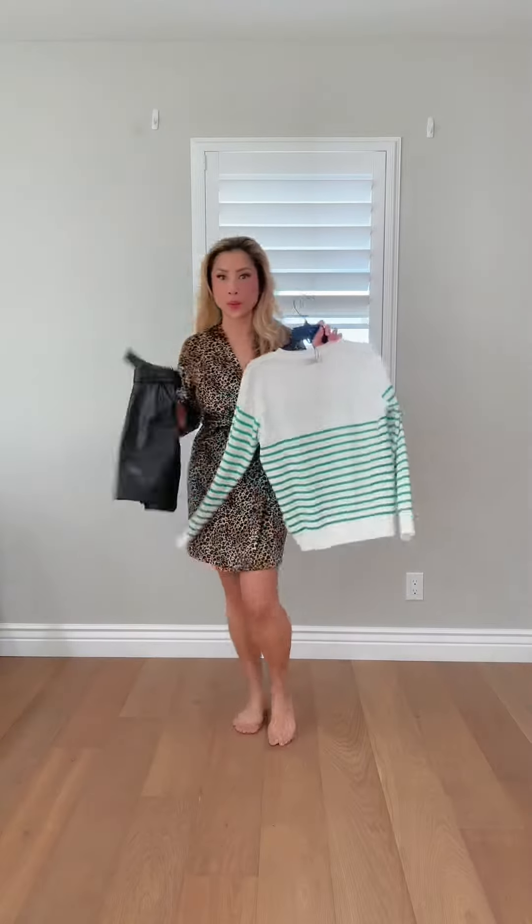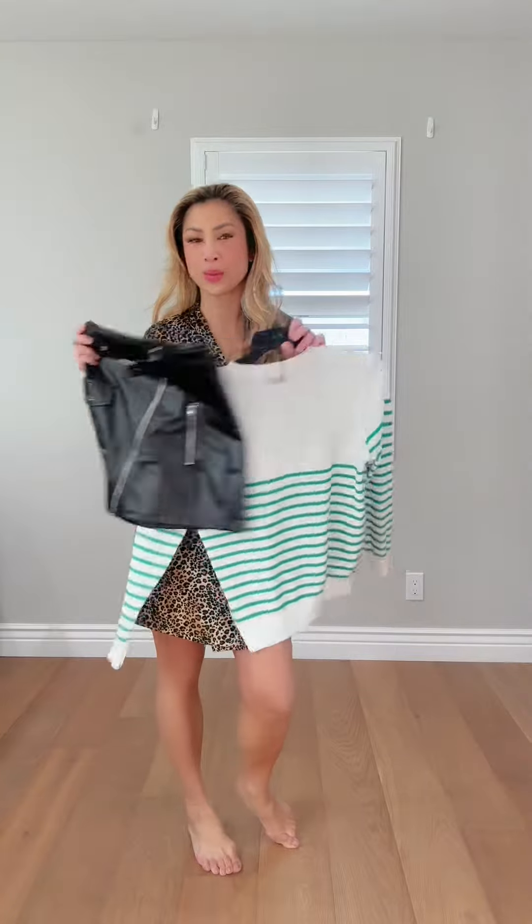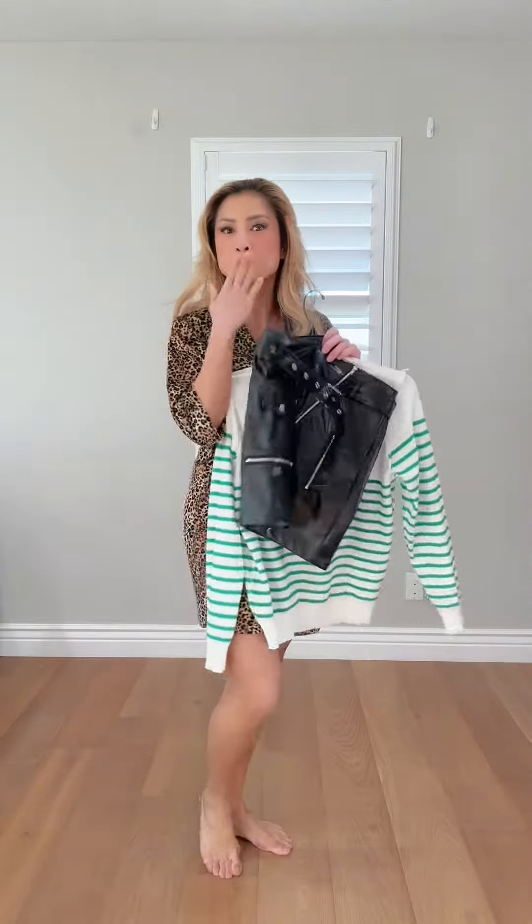Hey ladies, I'm excited to share that I'm trying on this beautiful green and white striped sweater top. I'm absolutely obsessed with this vibrant green color, especially as March approaches. It's the perfect time for a little green inspiration, symbolizing new growth and capturing the essence of spring.